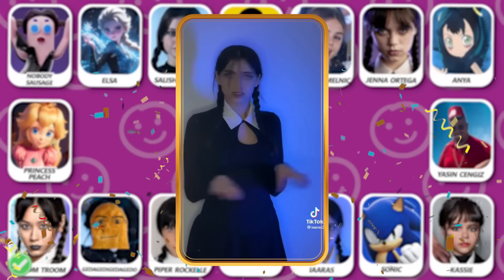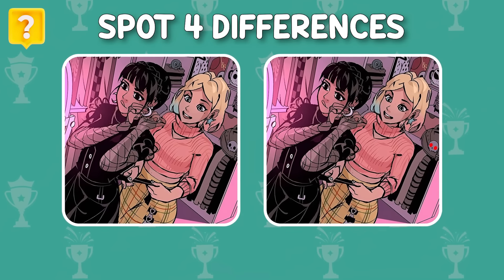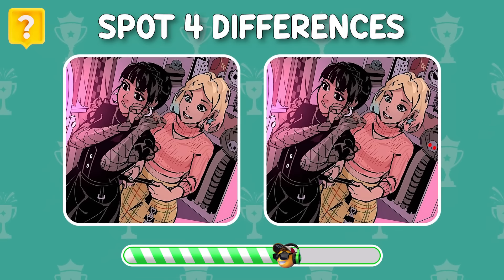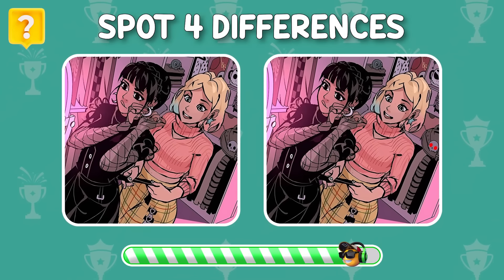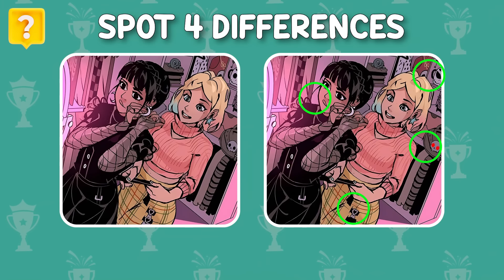Can you find the four differences between these two pictures? Here are the answers! Did you find them all?